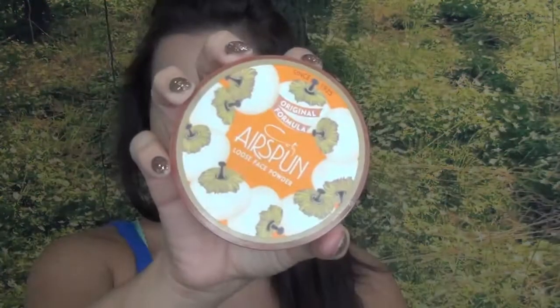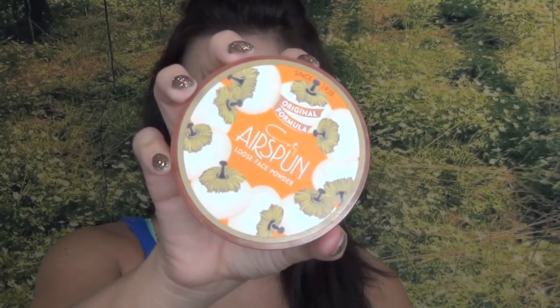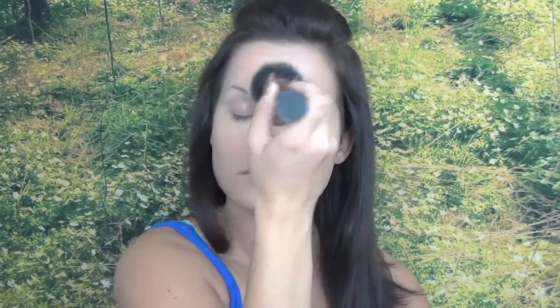Once you're done with foundation and concealer, it is so important to set your skin with powder. I use this translucent powder for most of my face, and then a lighter powder for under my eyes.